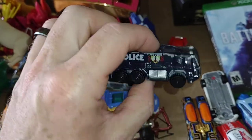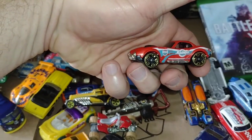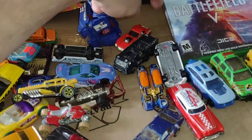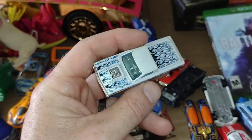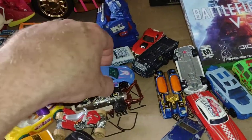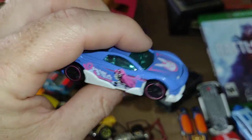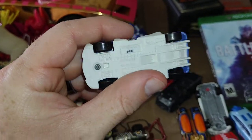I found this nice police truck — thought that was cool. And this 'Madness' car — very cool. I like hot rods. I thought this truck was cool, a low rider with some cool flame graphics on it. I thought this one was neat — it's almost like an anime style. Maybe it's from a video game or something, I'm not sure.